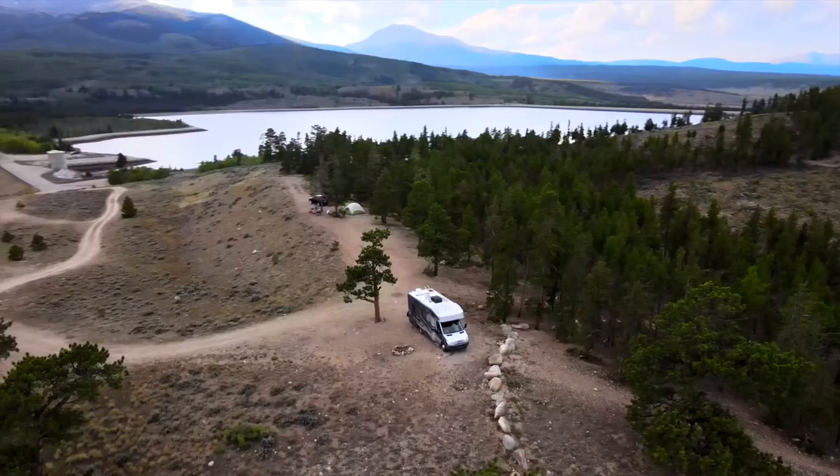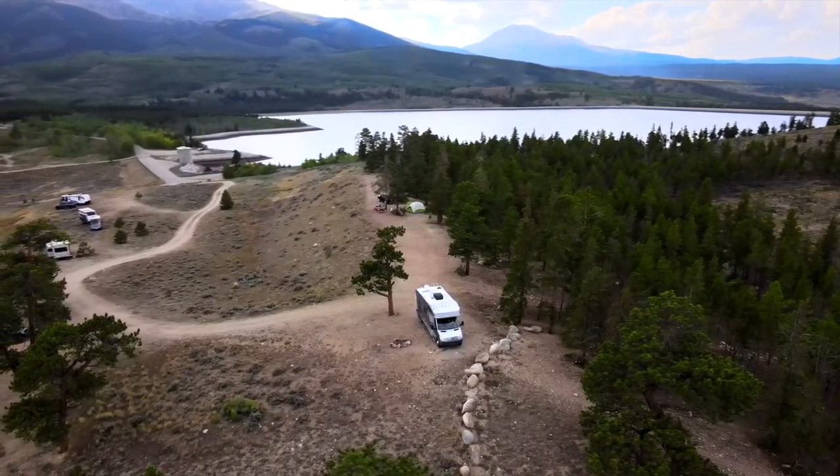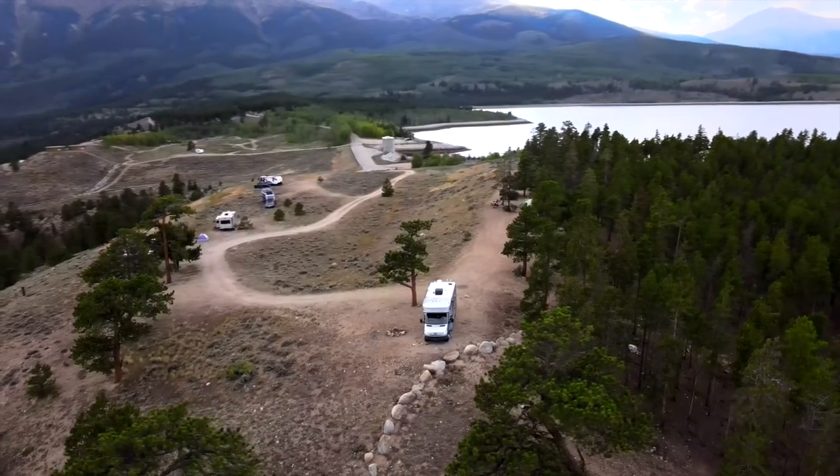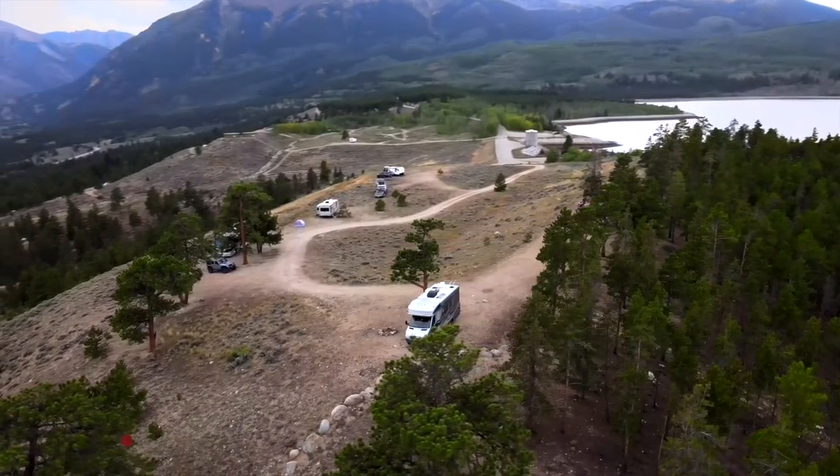Off-grid camping isn't without compromises, but it allows us to go where we want, when we want, and live how we want. And the best part is, you can too. To us, that's true freedom.